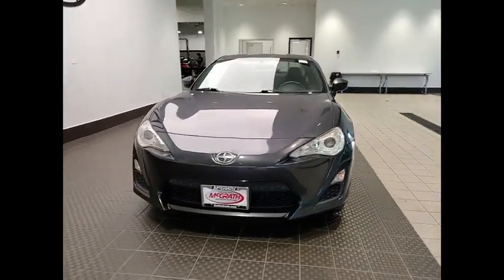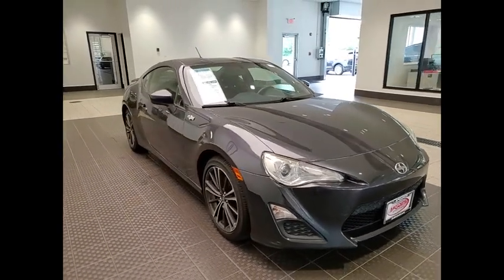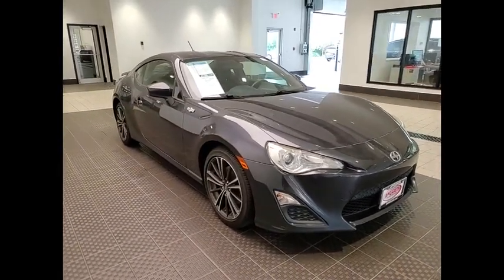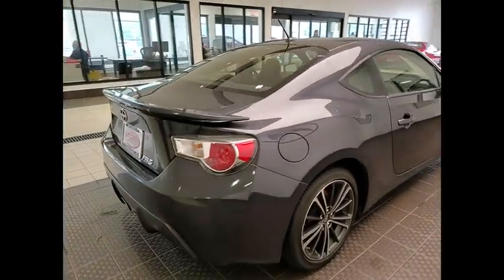Looking for the right vehicle? Check out the 2013 FR-S. With a front-mounted flat boxer engine and a 6-speed transmission, the rear-wheel drive Scion FR-S has motorsport running in its veins.